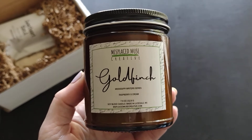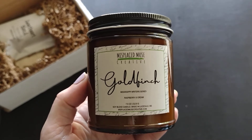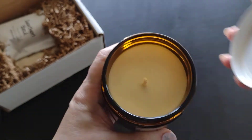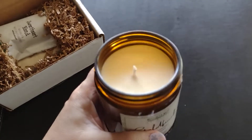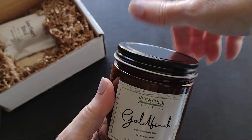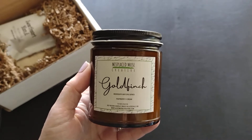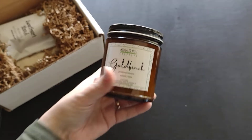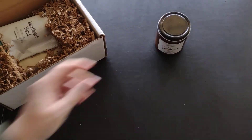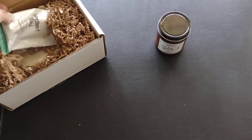The candle I have is the Goldfinch Mississippi Writers Series — it's a raspberry and cream inspired one. That sounds so good! It has a nice clean top on it. Wow, the raspberry is very strong and very nice. I hope when it burns we get that strong fragrance too. I don't like candles where you love the fragrance but then all you smell is burning wax.